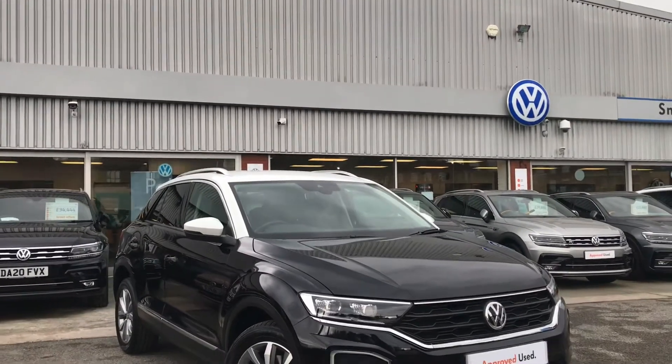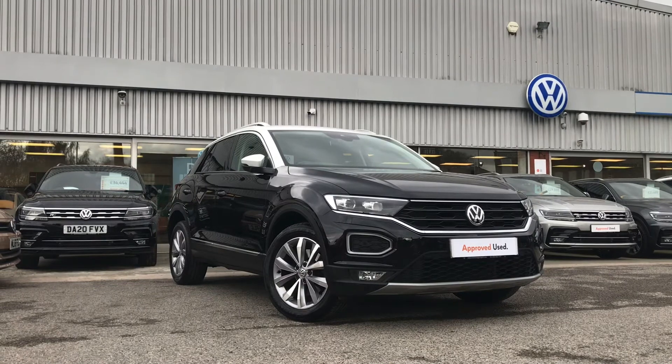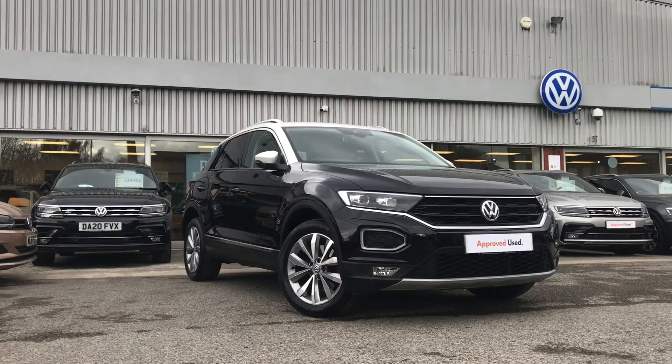Thanks for watching — this has been the outstanding Volkswagen T-Roc Design. If you have any further questions or want to have a look at the car for yourself, please give us a call on 0161 413 5117. We'll be more than happy to provide more information on this vehicle.